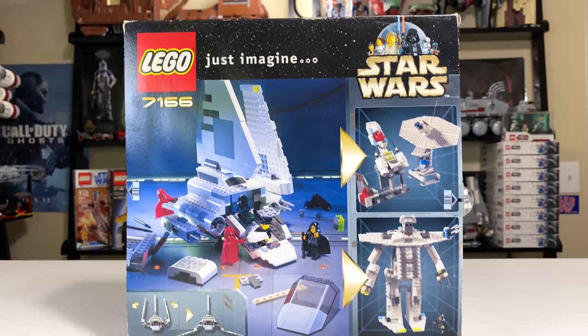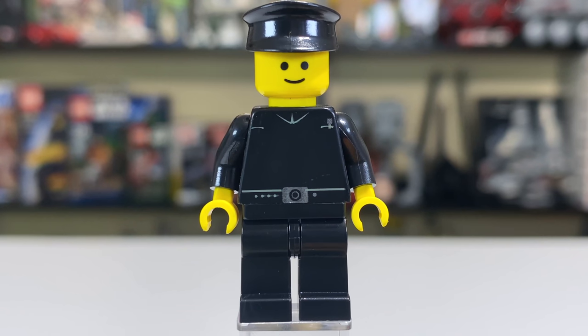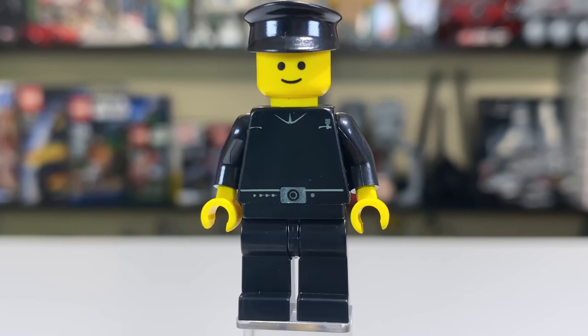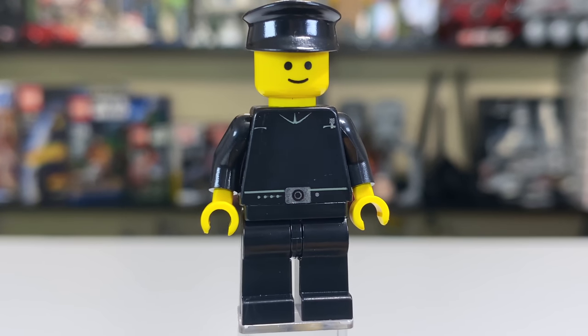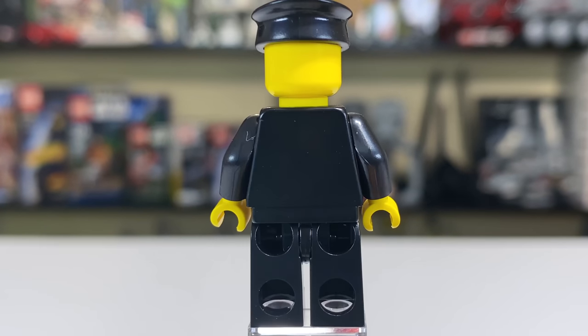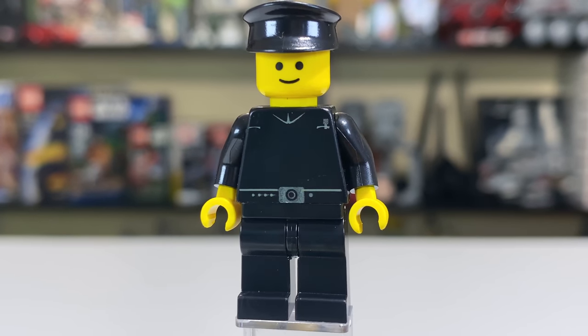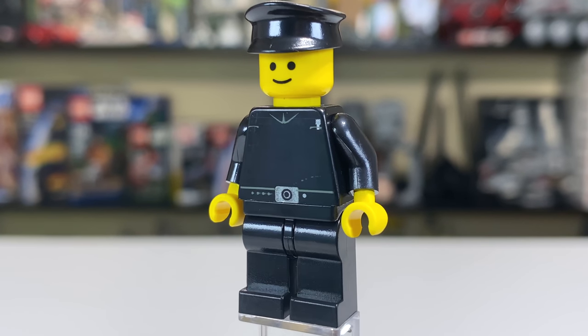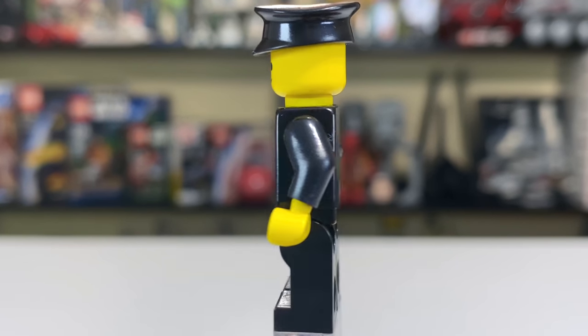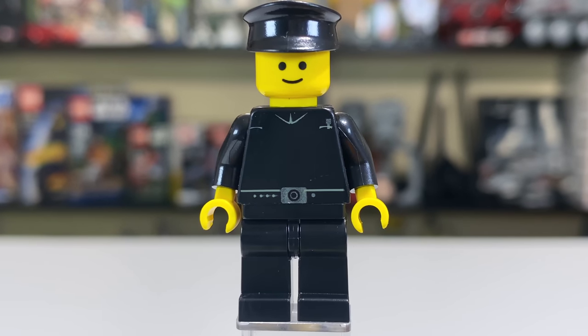I have not owned this set before, so I'm actually really excited to build it. Our first minifigure is this Imperial officer in all black with very minimalistic prints for the torso. He's got a conductor-style cap — he really looks like a train conductor more than an Imperial officer, especially with that basic yellow smiley face from the early 2000s. It's just not something that looks straight out of Star Wars, but I guess it's a decent figure to pilot the shuttle.